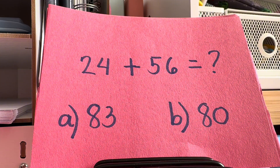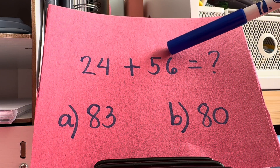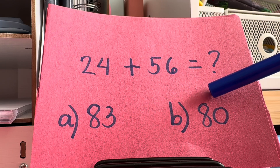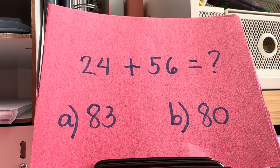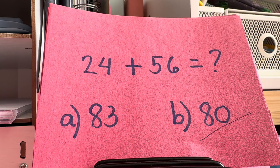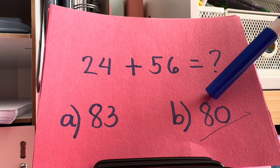Let's try another one. What is the sum of 24 and 56? Is it 83? Or is it 80? And the right answer is letter B, 80. 24 plus 56 is equals to 80.